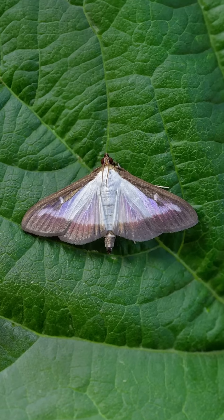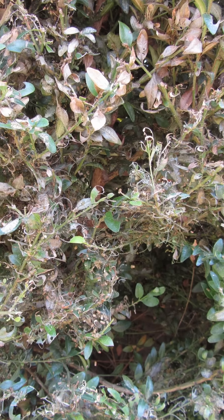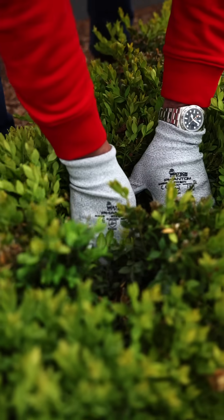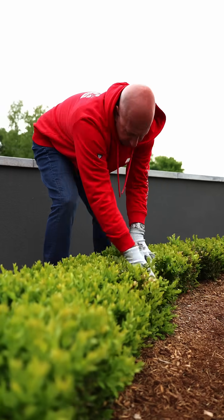This is the box tree moth. Its larvae feed on boxwood leaves, stripping them bare in a matter of weeks. All species of boxwood are affected and the outbreaks are spreading fast, even in well-maintained landscapes like yours.